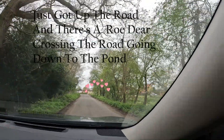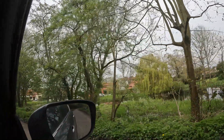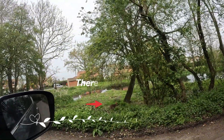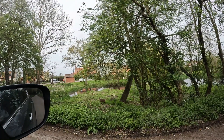There's a deer just down there — I'm just pulling over carefully to see it. There it is down there! Oh hello! I don't know if you can see it down there.